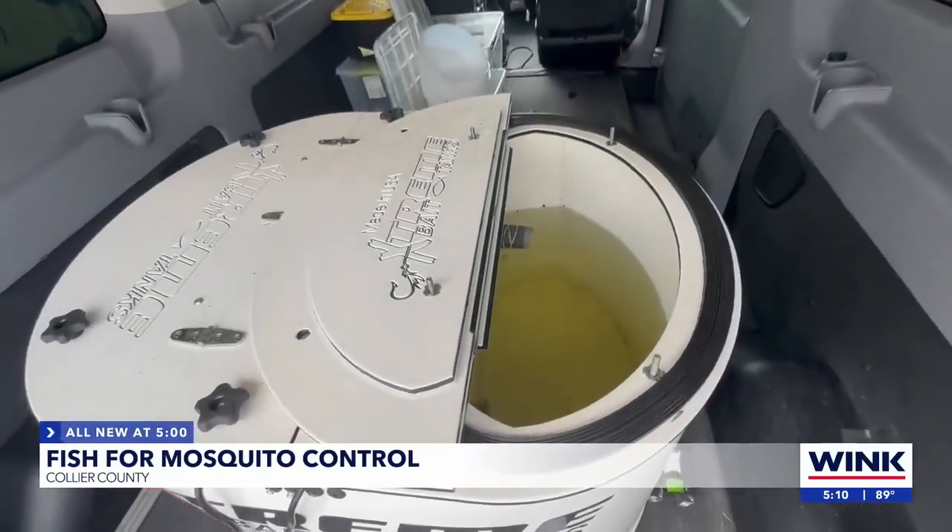We get a lot of positive feedback on social media and people coming in each year getting fish again. The Collier Mosquito Control District will have their first mosquito fish distribution event at North Collier Regional Park on June 1st from 10 a.m. to noon. For more information, head over to winknews.com.